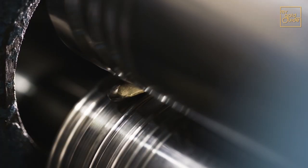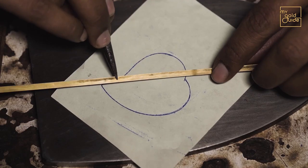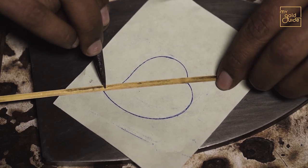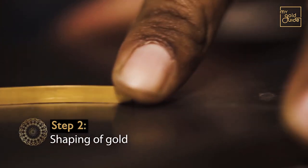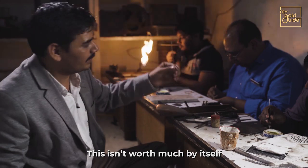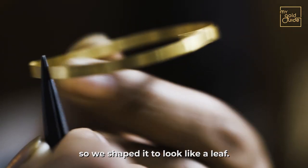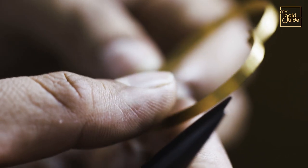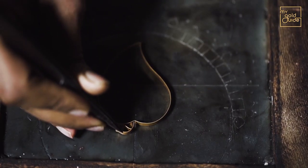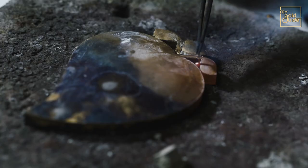This process gives us 22-carat gold, which is then put through a machine and flattened into small strips. Then comes the process of shaping the strip, also called sadhai. It takes years of disciplined practice to perfect and master the intricacies of shaping. Thus, the artisans are required to practice and learn on copper first before moving on to gold.